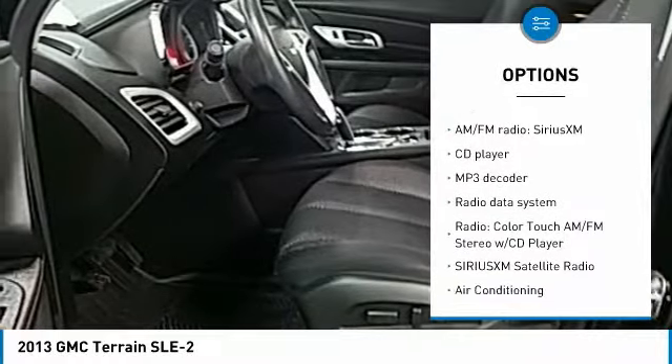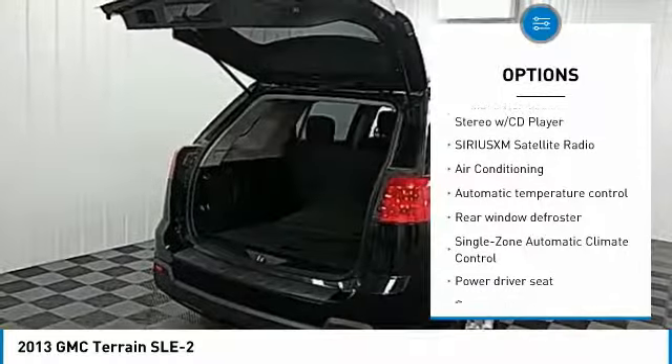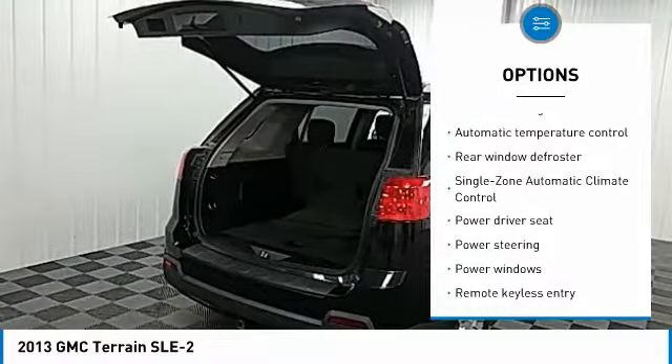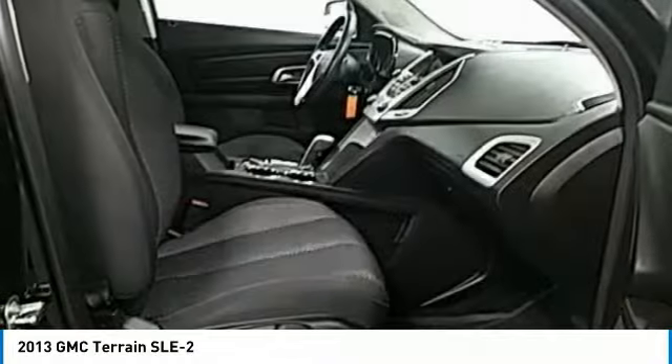Traction control, air conditioning, dual airbags, remote vehicle start, power steering, one owner, four-wheel disc brakes, eight speakers, fog lights, security system.